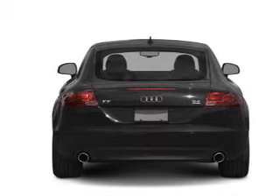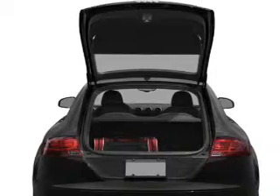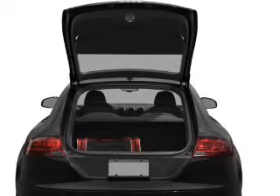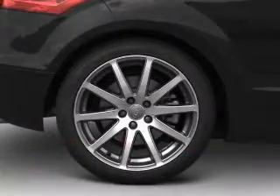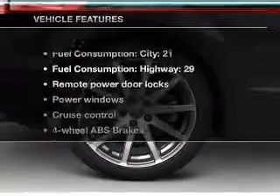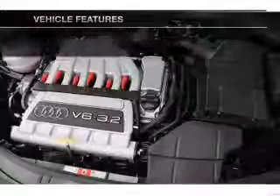Stand out from the crowd with premium wheels. A premium sound system is just one of the benefits of owning this vehicle. Anti-lock brakes help you bring your vehicle to a safe stop. Indulge in the comfort of heated seats. And with these notable features, you won't want to miss out on the opportunity to own this amazing ride.